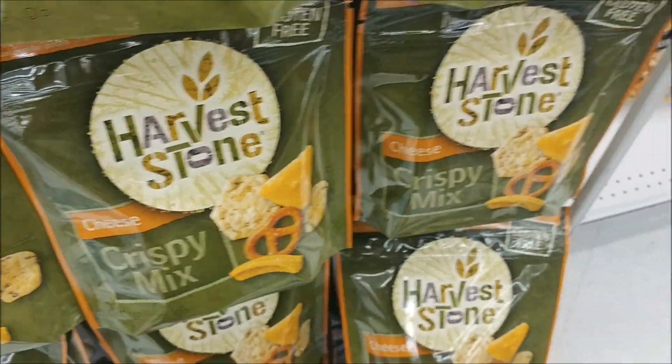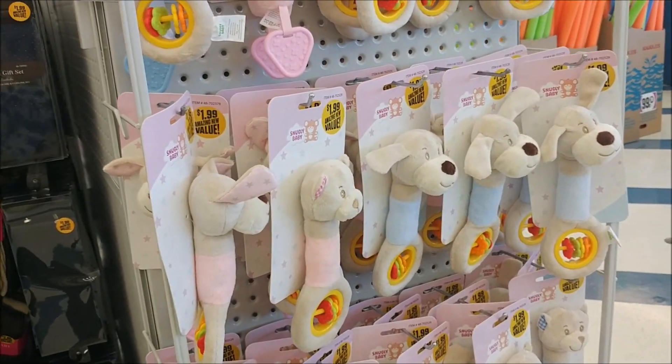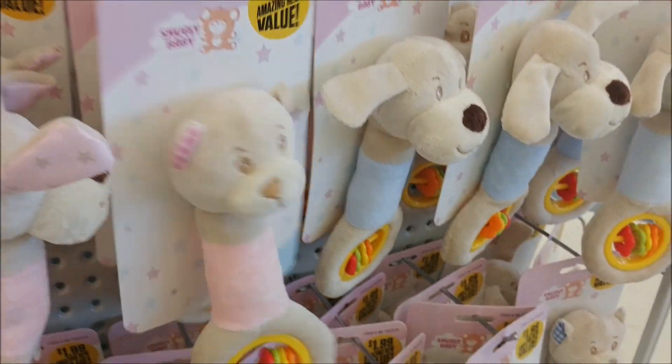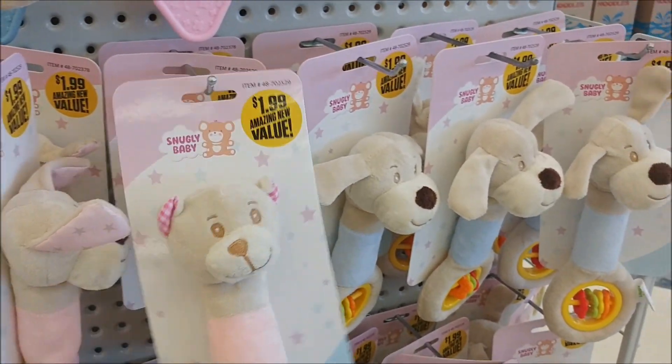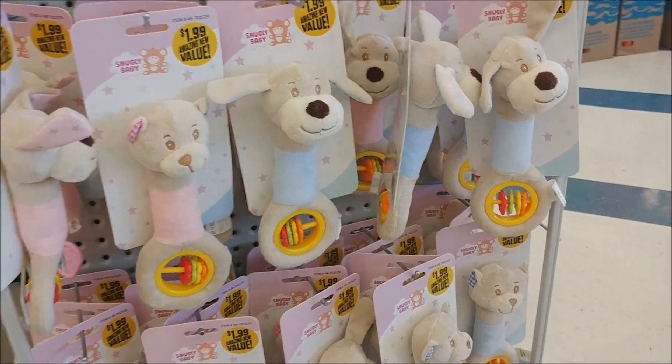Here's some Harvest Zone gluten-free snack mix — they've got crispy and cheese. The cheese looks pretty good, and it's 40% less fat. Those look good. And these are cute little rattles — $1.99, they have bears and dogs. Those are cute.